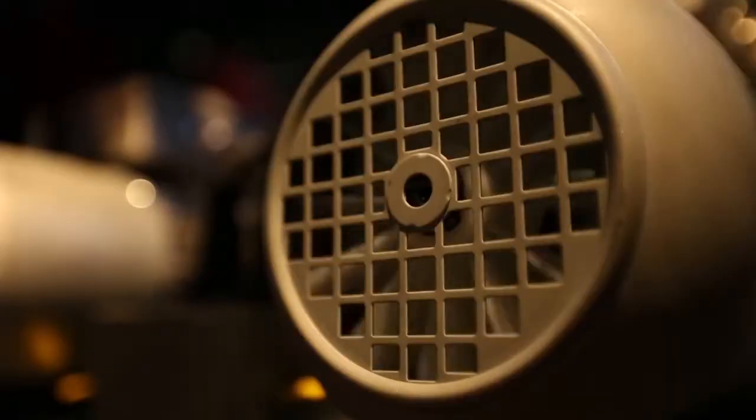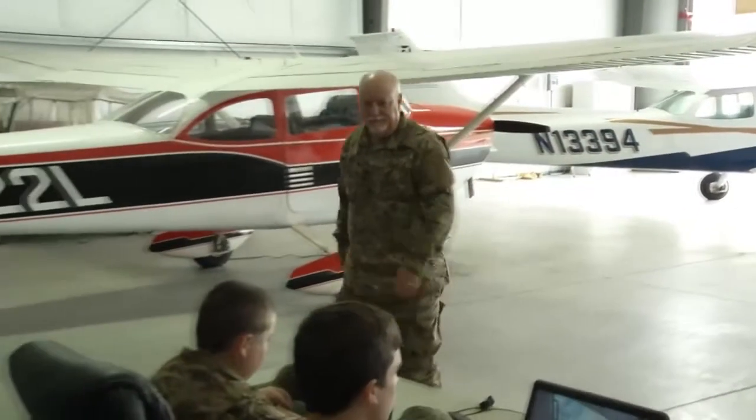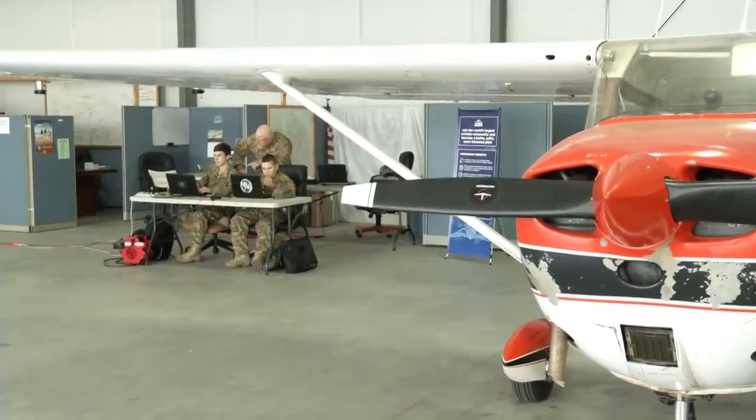The Talon simulator offers two major advantages over existing flight simulators. This is a portable, full-motion simulator. Usually a full-motion simulator would fill this whole hangar with the equipment, and they're millions of dollars. Talon's product price range is about $20,000, and it's completely portable.